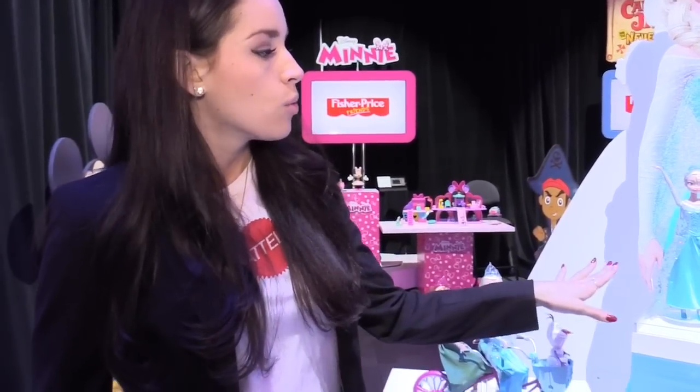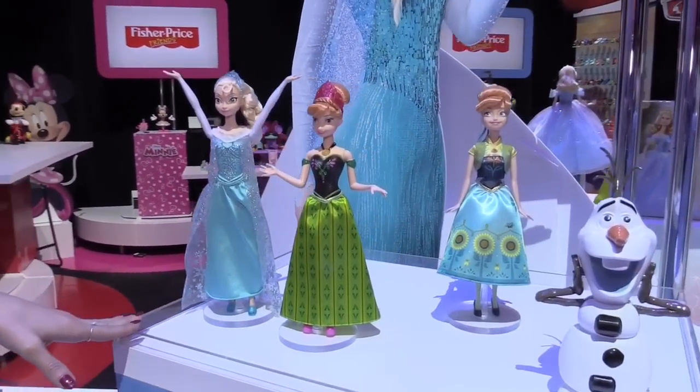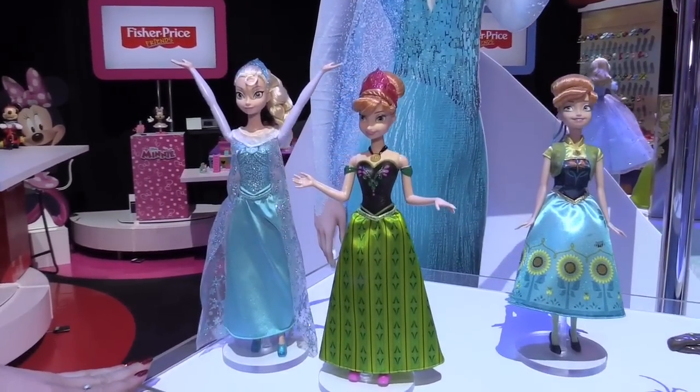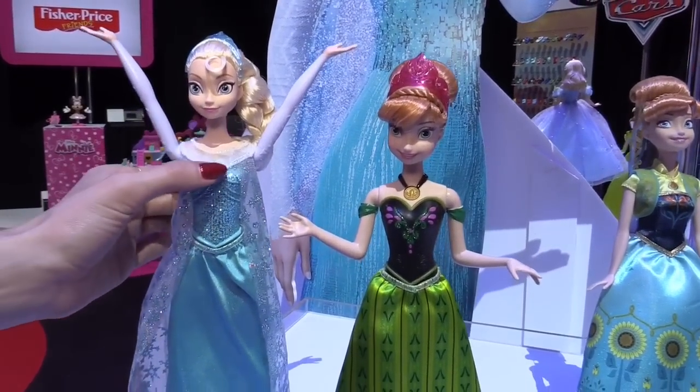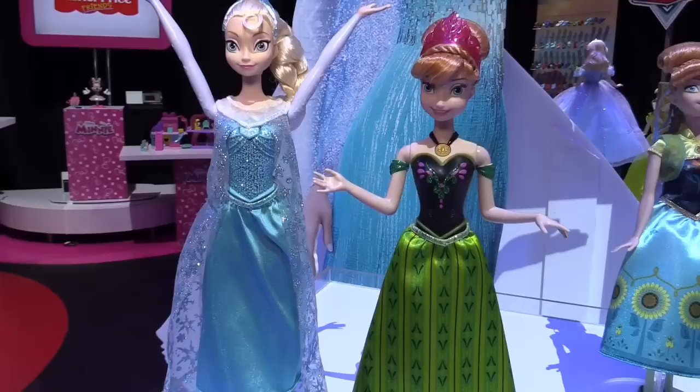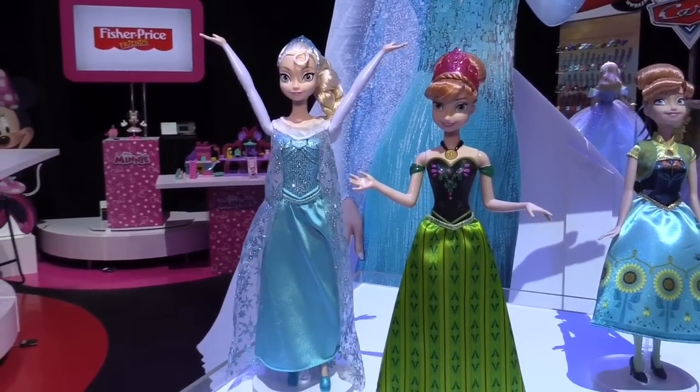Over here we're really excited about singing Elsa in the spring. Of course 'Let It Go' is the most popular song from the film and Elsa is wearing her iconic gown, and by pressing the button on her bodice she actually sings the song. It's about a 30-second clip — this is just a preview.